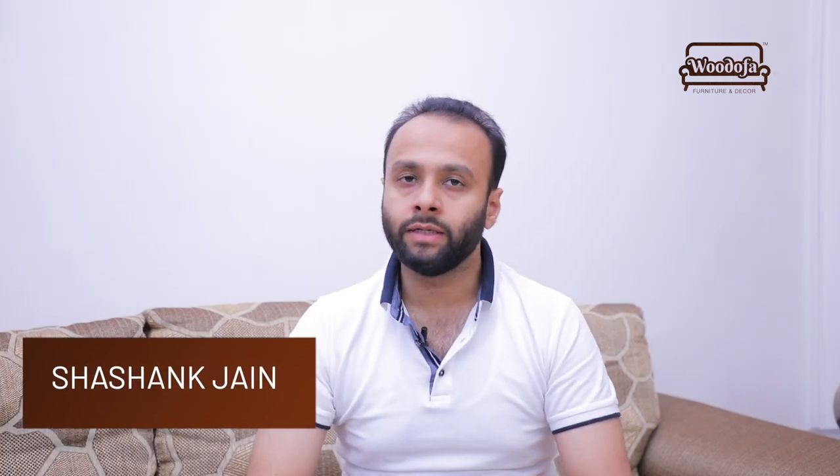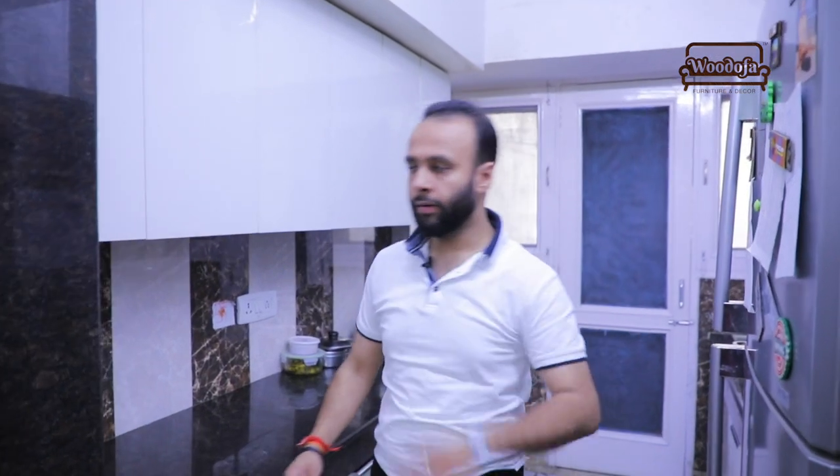I am Shashank Jain, co-founder of Vodofa Interiors — we help homeowners build their dream houses. Today I am going to take you on a tour of a customer's kitchen and tell you what mistakes they made before approaching Vodofa in their kitchen design. Come on, let's go in.